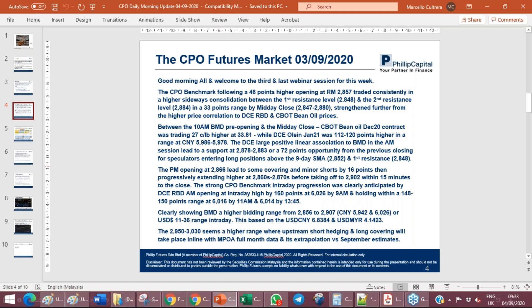The AM session led to a support at 2878 to 2883, or a 72-point price opportunity from the previous closing. This was followed quite remarkably by speculators on long positions, which were traded above the nine-day simple moving average at 2852, to a first resistance level of 2848. That yesterday was a very key support range from which we saw the higher extension into the close. The afternoon opening at 2868 led to some covering and minor shorts by 16 points, then progressively extending higher to the 2860s, 2870s before taking off to 2902, 15 minutes to the close.